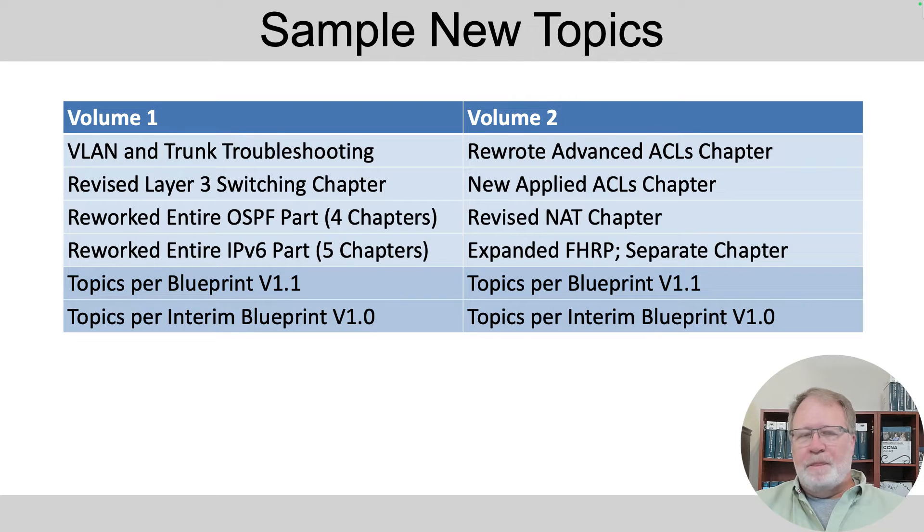There's lots of new content there, and I created a whole new chapter that I call Applied ACLs — it's how to match with ACLs for lots of overhead protocols that maybe you wouldn't have thought of before. I'm really happy with how that turned out.